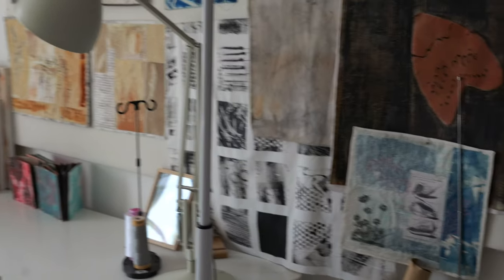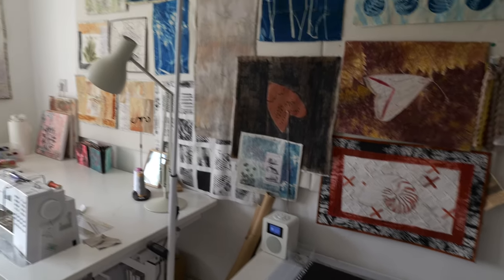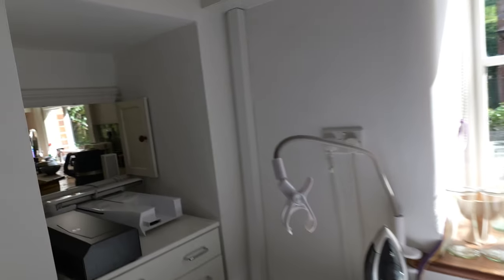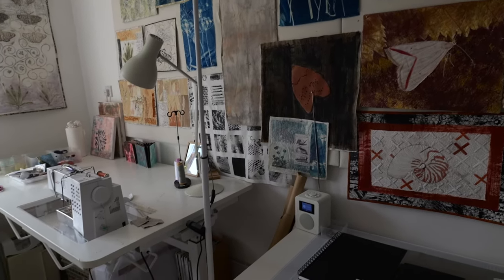I'm not very good at estimating sizes, but I guess it's about four metres across that way and maybe four and a half metres long. It was a tiny dining room when we moved in — you can see there's a hatch that goes to the kitchen — but we don't have many dinner parties, so I'm very lucky to have this as a dedicated room.